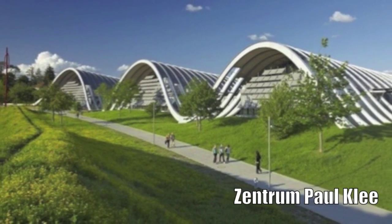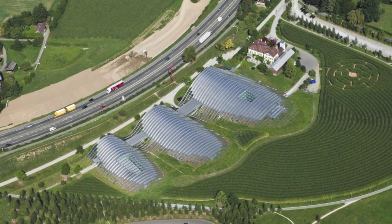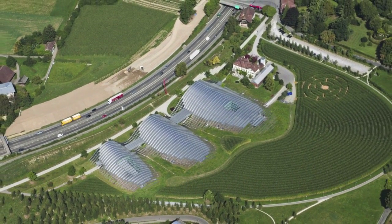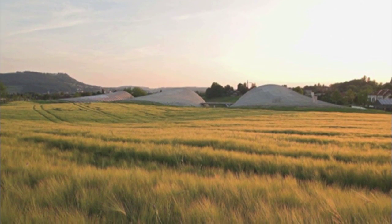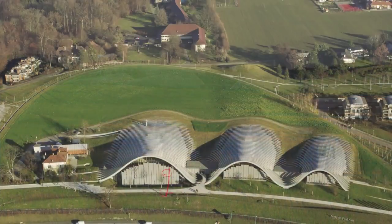The Zentrum Paul Klee Gallery, designed by the architect Renzo Piano, is located in the countryside just east of Bern in Switzerland. Inspired by the surrounding landscape, Piano designed the building to disappear into the rolling hills. He made it more than just an exhibition place for the artist Paul Klee's work.